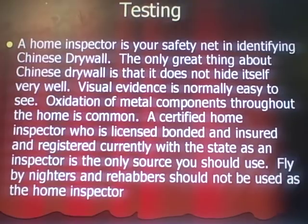Now, testing. A home inspector is your safety net in identifying Chinese drywall. That's why we insist you get a home inspector to inspect any home — I don't care if it was built in 1999. If there's any permit done in 2004, 5, 6, or 7 and they did any kind of remodel, you're going to want to do it regardless. The only great thing about Chinese drywall is it does not hide itself very well. Usually you can pick up multiple pieces of visual evidence that are very easy to see if you know what you're looking for. Oxidation of metal components throughout the home is common. A certified home inspector who is licensed, bonded, and insured, and registered within the state as an inspector is the only source you should use. Fly-by-nighters and rehabbers should not be used as home inspectors.